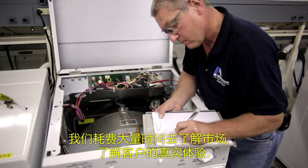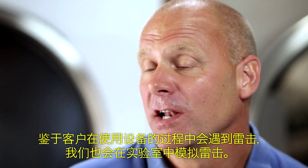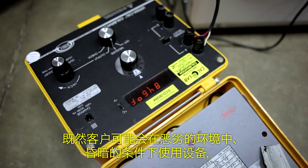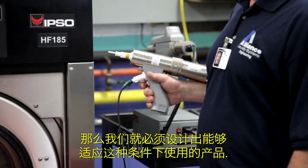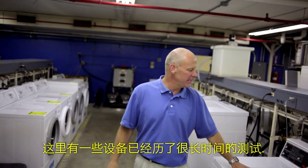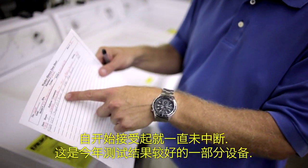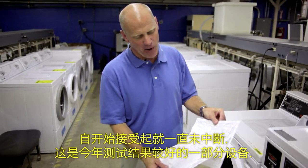We spend a lot of time understanding the market, understanding what our customers go through. When our customers experience a lightning strike, we do lightning strikes here. When our customers experience abusive environments, brown-out conditions, we need to design the product to survive those markets. Some of these machines have been on tests for quite some time — what's being tested, when the test was started — here's the better part of a year.